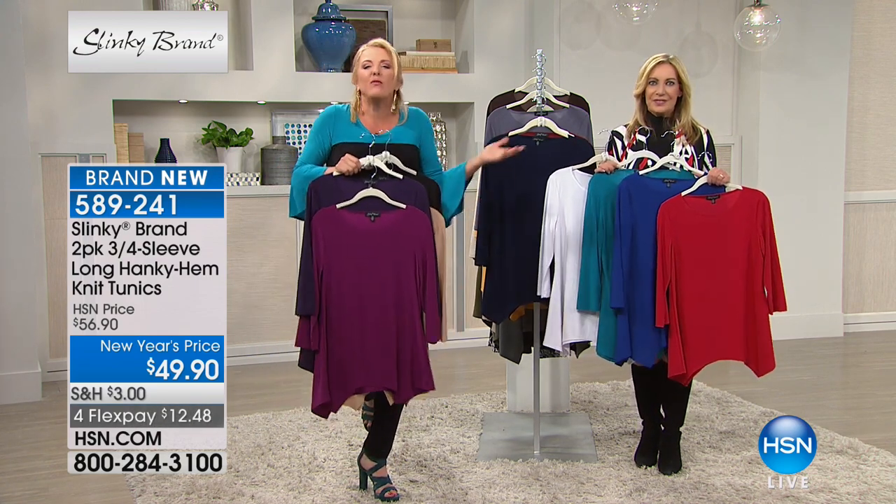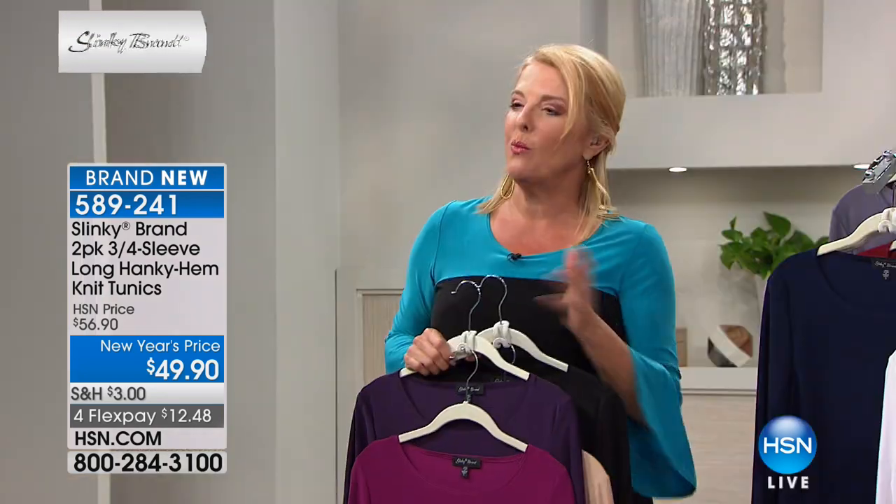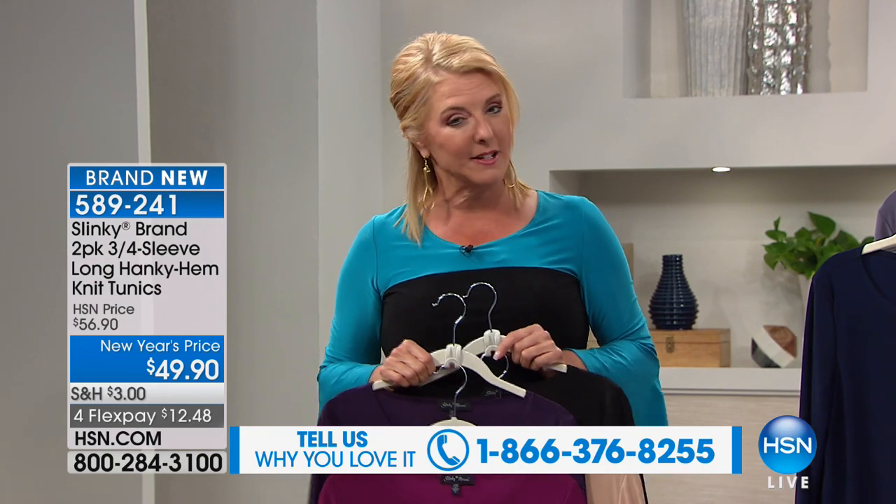In this hour we would love to hear from you. Come through and tell us your slinky story. We have women who have hundreds and hundreds of pieces with closets full, and we'd love to hear why you're passionate about slinky. Come join us and let us know.